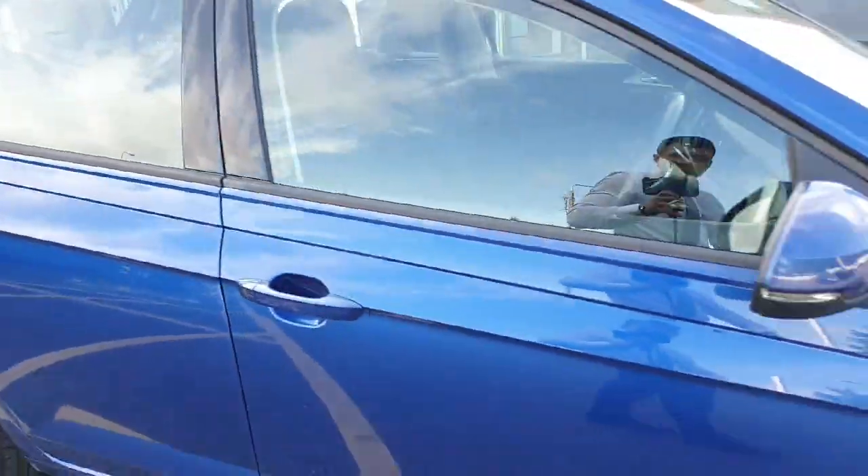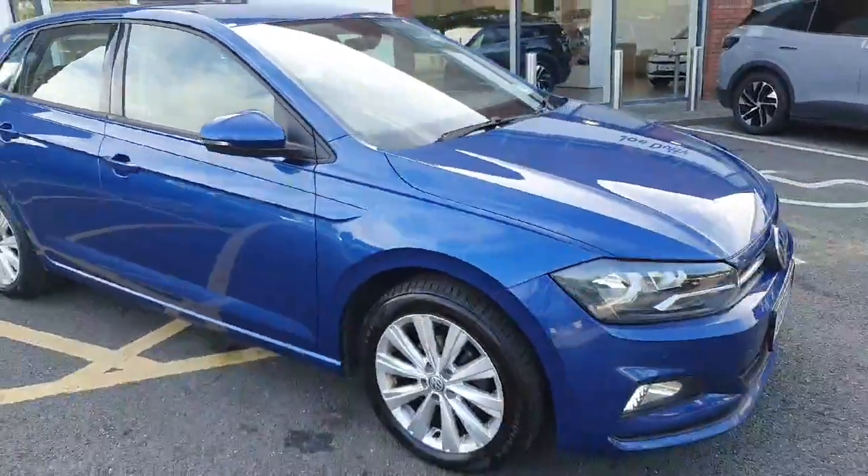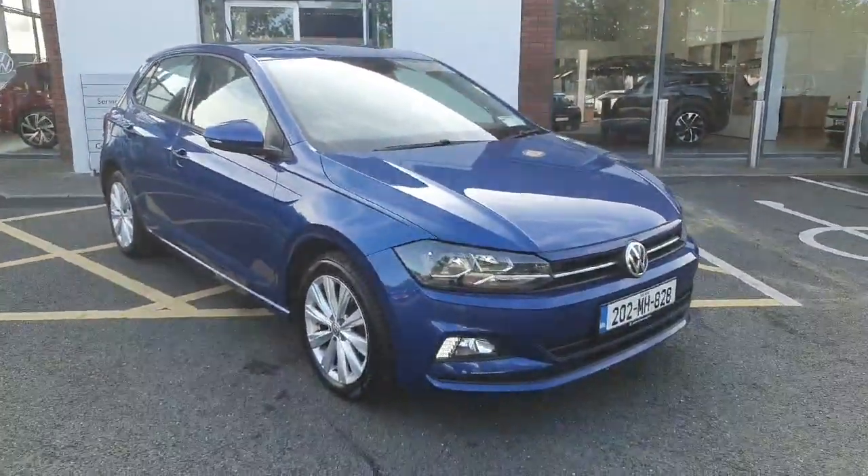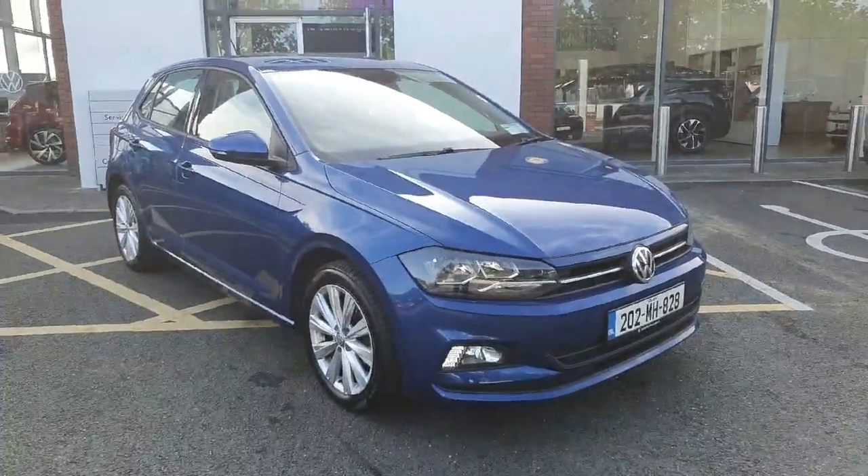If you are interested in this car, want to book it for a test drive, or want to view it by appointment, don't hesitate to give us a call on 046 902 7333. Thanks guys!